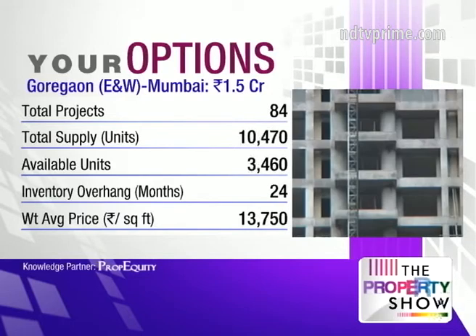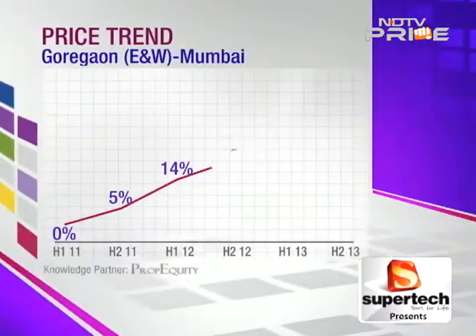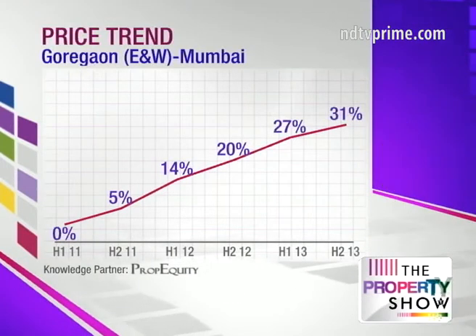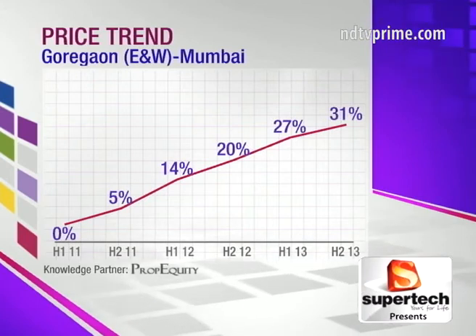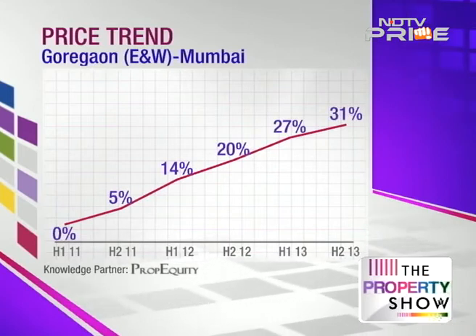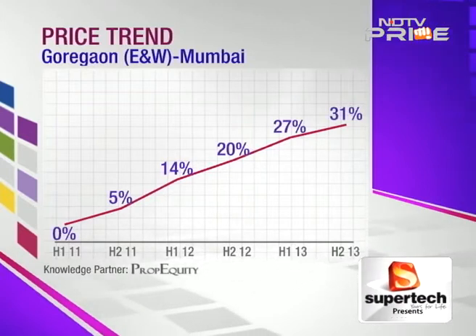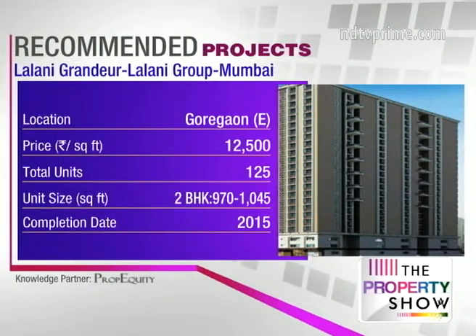Looking at the figures on screen: there is 30% unsold inventory in a total supply of 10,000 units — that's a lot to choose from. There are 24 months of inventory overhang, which is in the danger zone, but nothing to worry about since sales are slow across the luxury segment. The weighted average price is 13,750 rupees per square foot, and price appreciation has been muted at around 12% on an annualized basis, expected to continue at this pace.